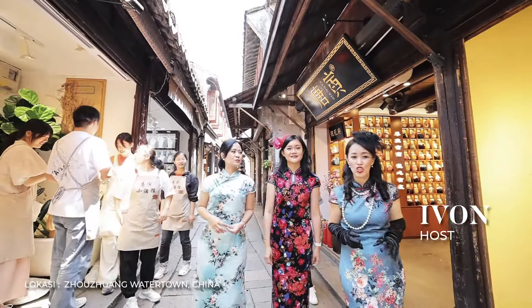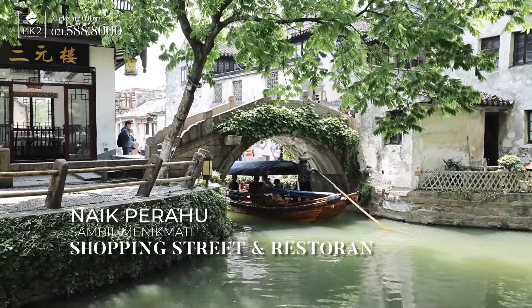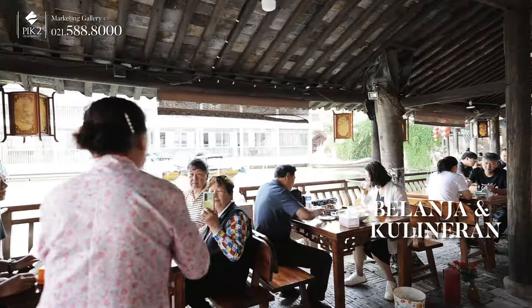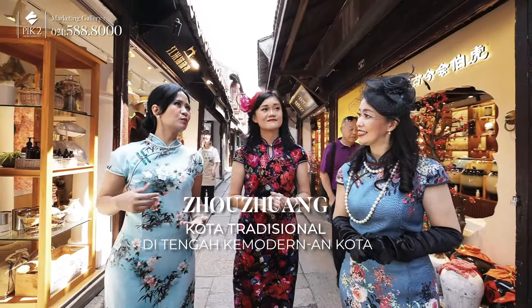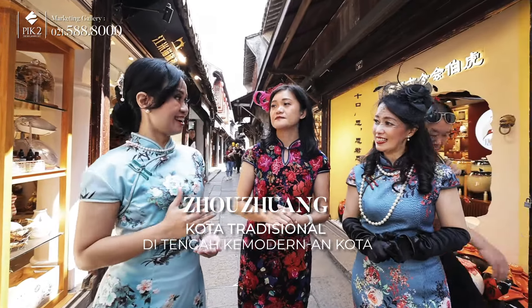It's very nice to come to Zhujiajiao. We can go to the lake while looking at the shopping street and restaurants, and we can also shop while exploring. Tocuang is a traditional city just one hour from Shanghai, where we can enjoy traditional charm in the middle of the modern city of Shanghai.